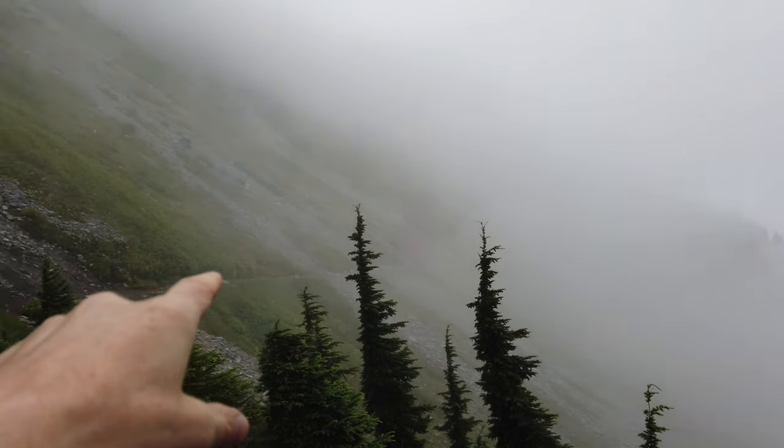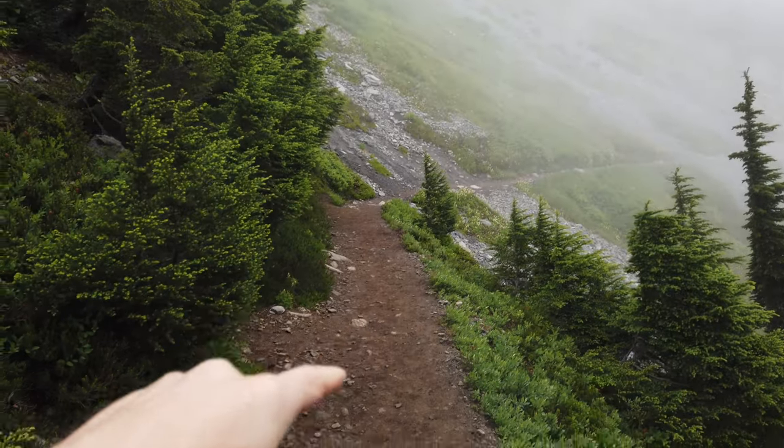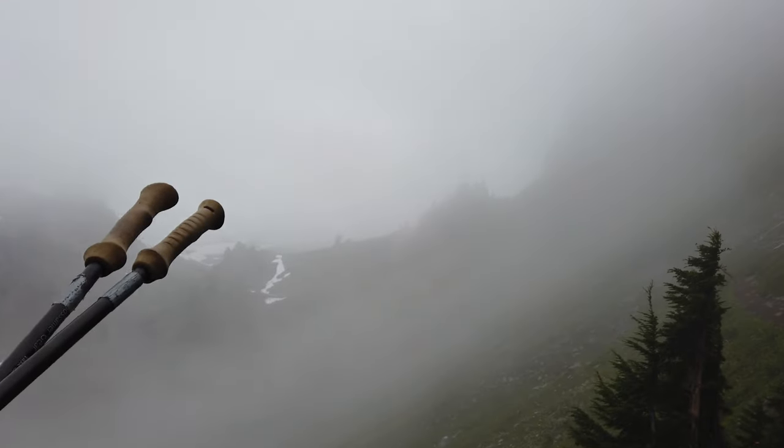All along this ridge to get to this point. Heading over to that notch over there.